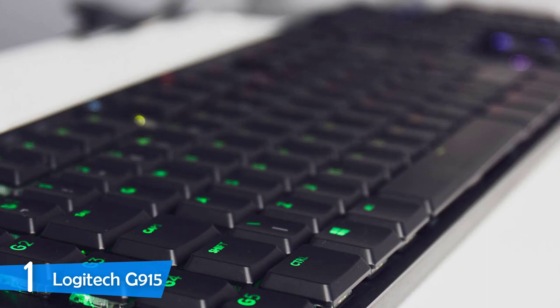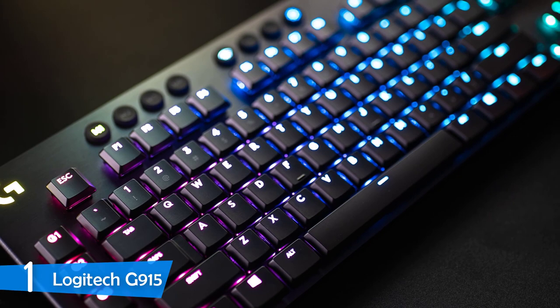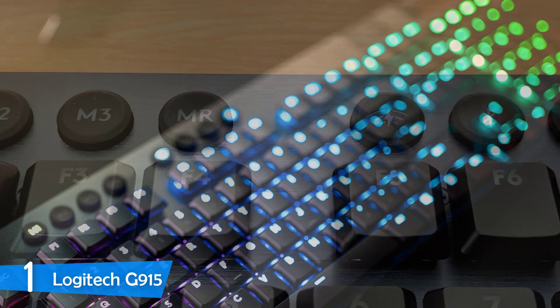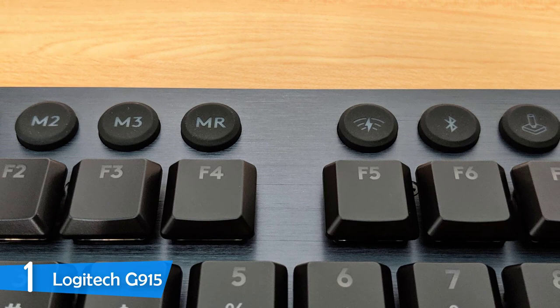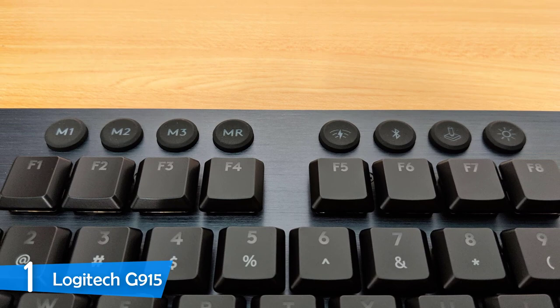Interestingly, on the Logitech G915 we see a special set of keys not present in any other keyboard — the Logitech GL line, which are developed and designed by Kailh Box. The GL key switches are pretty similar to the Cherry MX line and come in three variants: GL Tactile, GL Linear, and GL Clicky. The GL Tactile works like the Cherry MX Browns, delivering a nice tactile experience, while the GL Linears are perfect for gaming and pretty similar to the Cherry MX Reds. The GL Clicky switches are pretty similar to Cherry MX Blues and their typewriter feel. Overall, with its connection speed and no input lag, the Logitech G915 is the best wireless keyboard in the market.